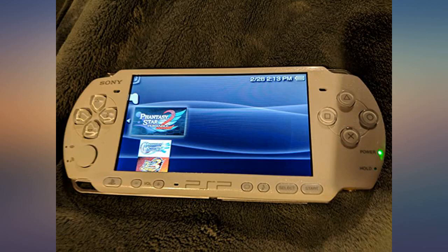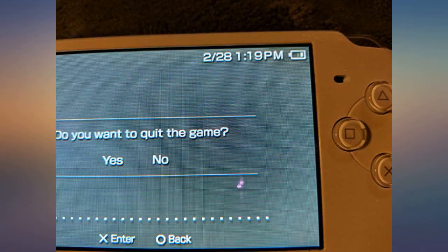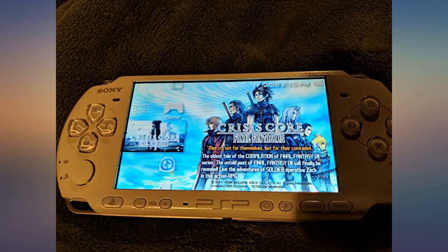Despite some small scratches, the system plays great for a used system. This PSP is awesome — it is cooler than the black PSP. I would recommend this.